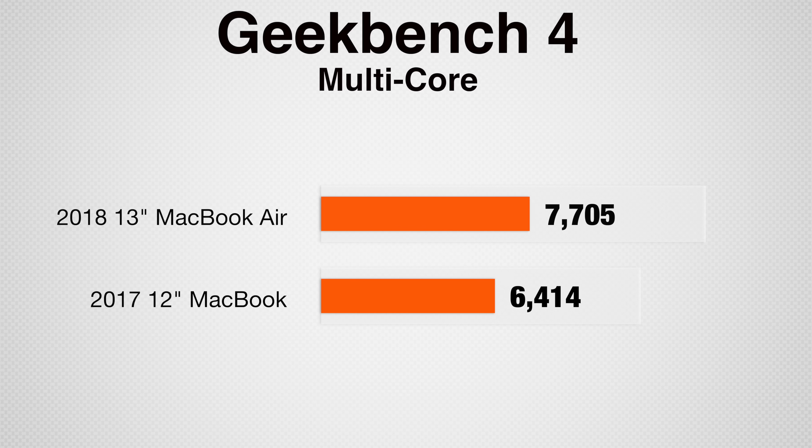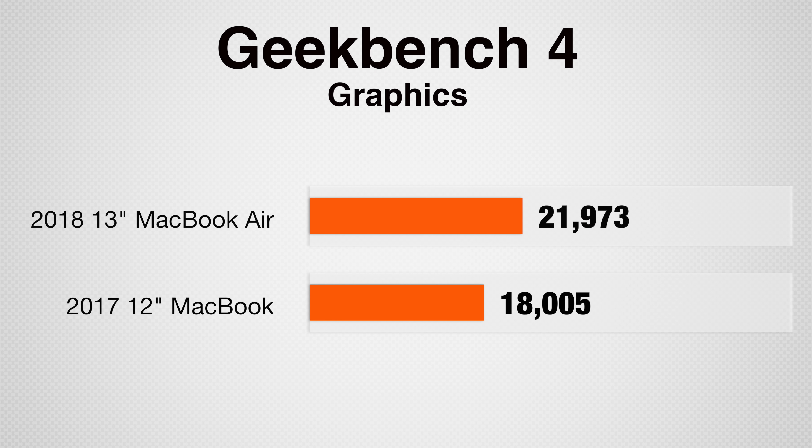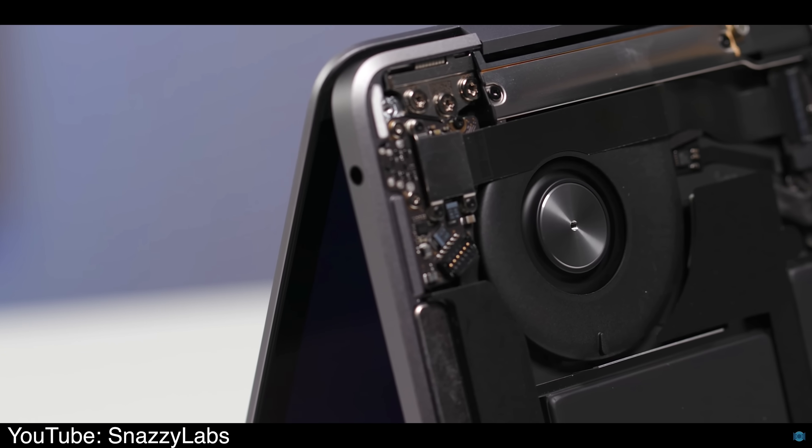Now let's get into performance starting with the Geekbench 4 CPU test. The MacBook Air scored 20% higher than the 12-inch MacBook, and in the graphics test, the Air again scored 22% higher. Based on this, the Air seems to perform quite a bit better, and it also has a fan to cool the system down, while the 12-inch MacBook doesn't.